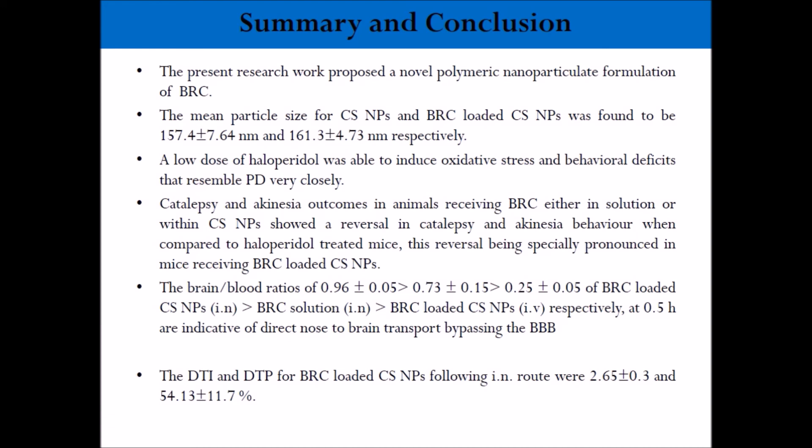In conclusion, particle size was less than 200 nm. Haloperidol-induced oxidative stress and behavioral deficit closely resembled PD. Catalepsy and akinesia reversal was observed in animals receiving bromocryptine either in solution or nanoparticles, but more profoundly with the bromocryptine-loaded nanoparticle. The brain-to-blood ratio, DTI, and DTP were all better for the bromocryptine-loaded chitosan nanoparticle compared to solution. Thank you very much, and once again I would like to thank the organizers for inviting me as a speaker.